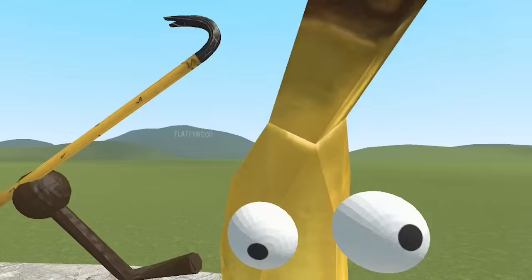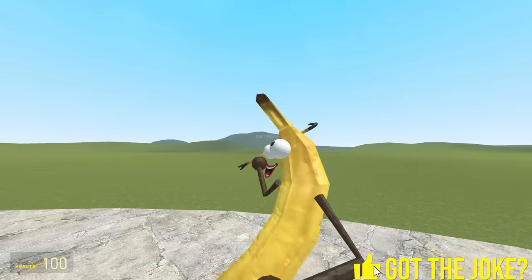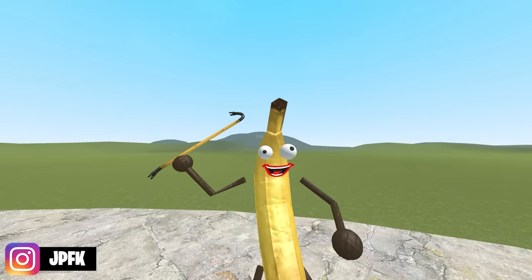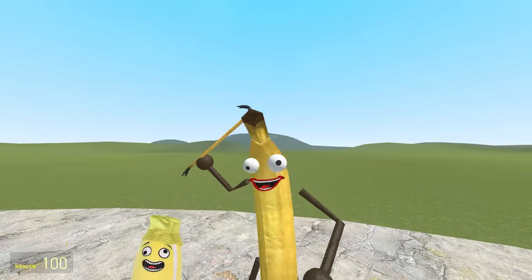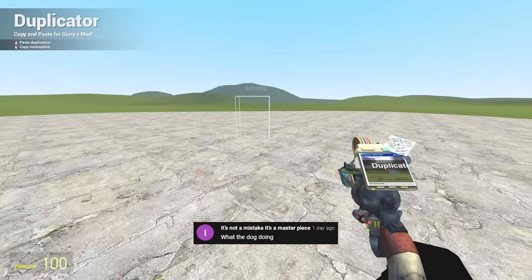Why do squirrels swim on their back? To keep their nuts dry. Welcome to some more Bad Dupes. Today we're taking a look at dupes from Poppy Playtime. If you enjoy this video, smack that like button and subscribe if you're new. It's free and I'm yellow. And here's our first dupe.